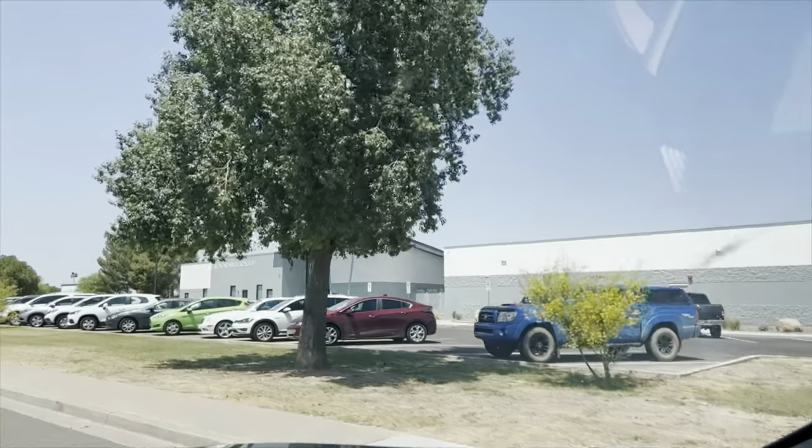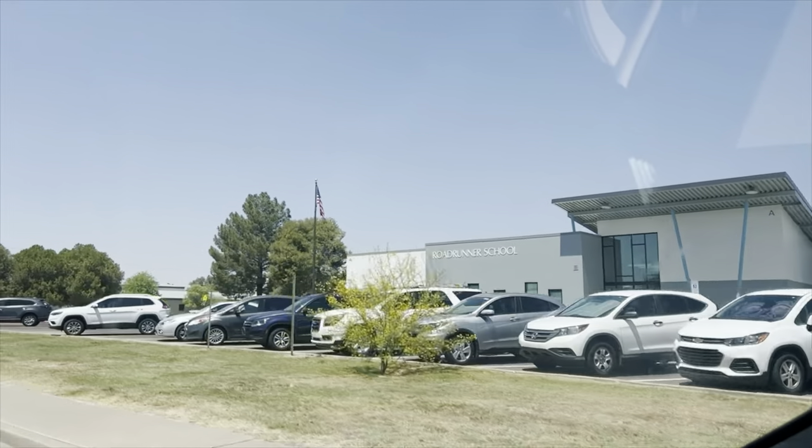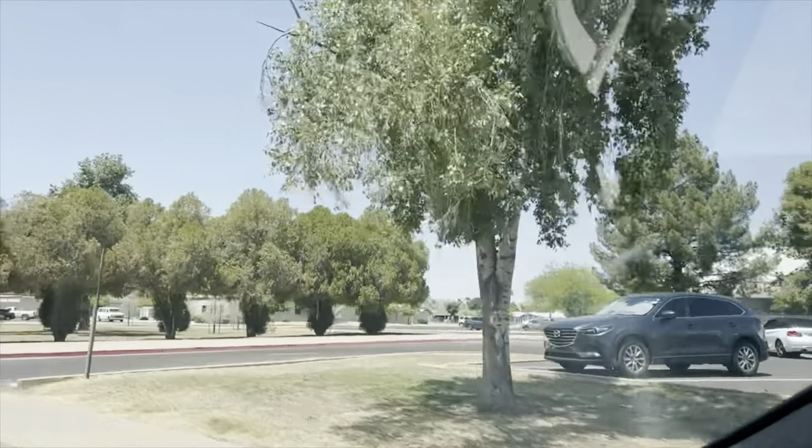Located in the Paradise Valley Unified School District, which is an A-rated district, there are quite a few schools in the area — one being Roadrunner School, Basis Phoenix, Great Hearts Academy, and quite a few others. In this area you have an option of public school, private school, charter schools, and Montessori schools.